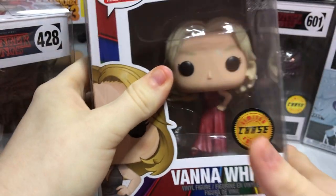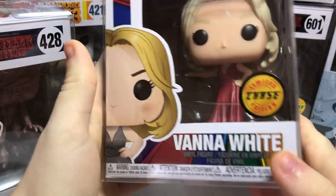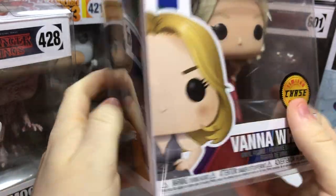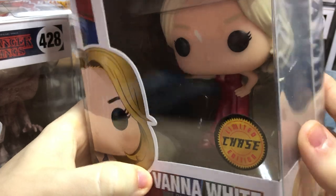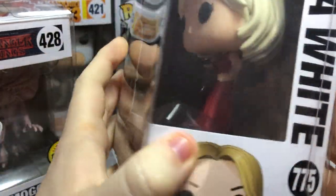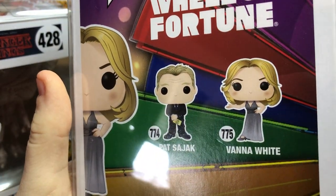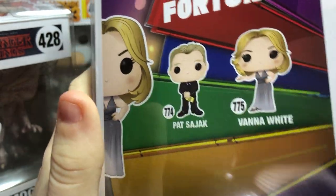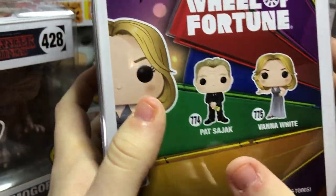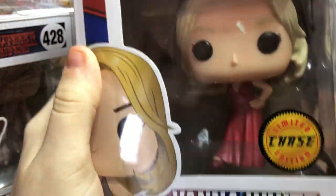This was also at Power Comics — Vanna White. The normal one has a white dress, and this chase one has a red dress. It's very cool that we found Vanna White, because she holds the wheel on Wheel of Fortune, and her hometown is Myrtle Beach. You can also get Pat Sajak — it would be awesome to get him too, though we didn't see him there.